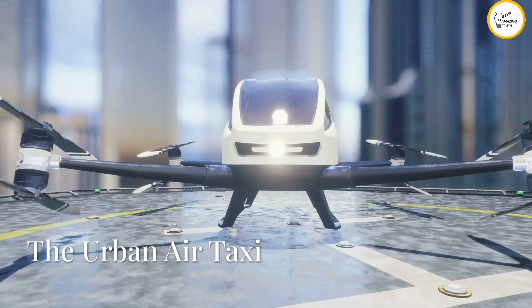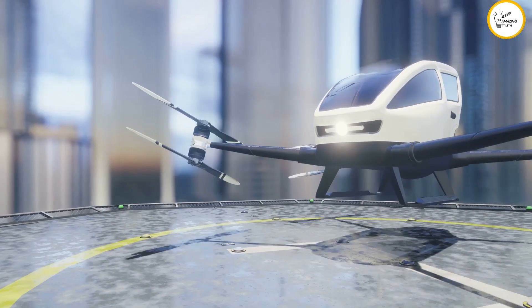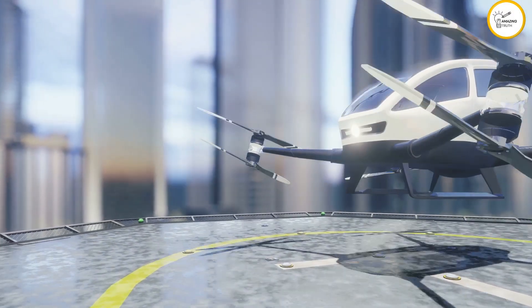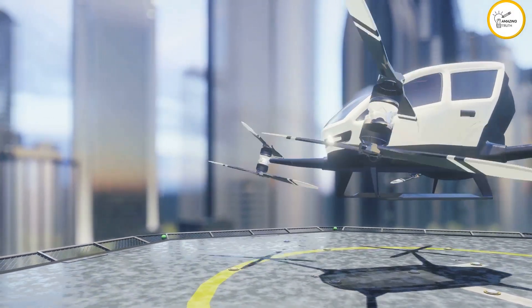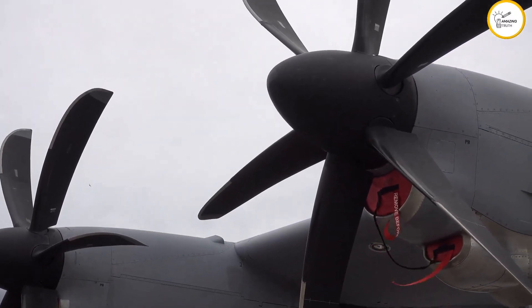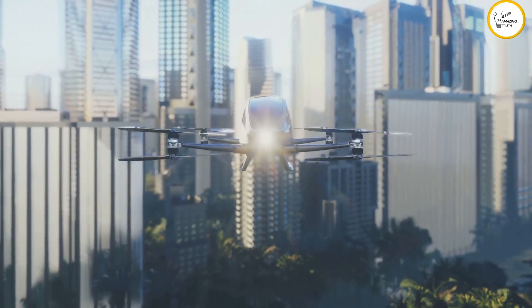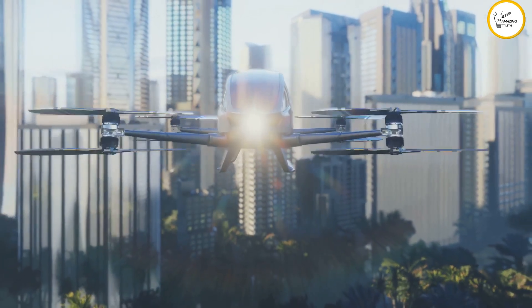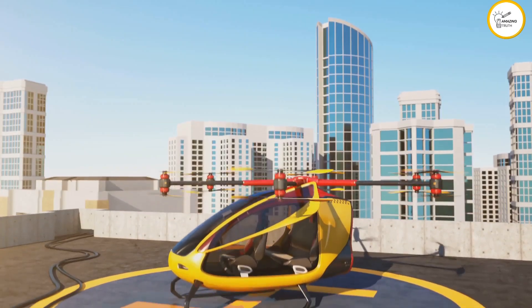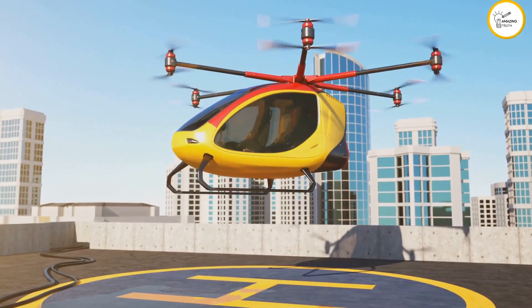If you're looking for a flying car designed for urban environments, check out the Urban Aeronautics City Hawk. It's like a drone on steroids, using ducted fans instead of rotors for lift and propulsion. This makes it super quiet and efficient — perfect for navigating crowded cityscapes. The City Hawk aims to revolutionize urban transportation with quick, convenient point-to-point flights.